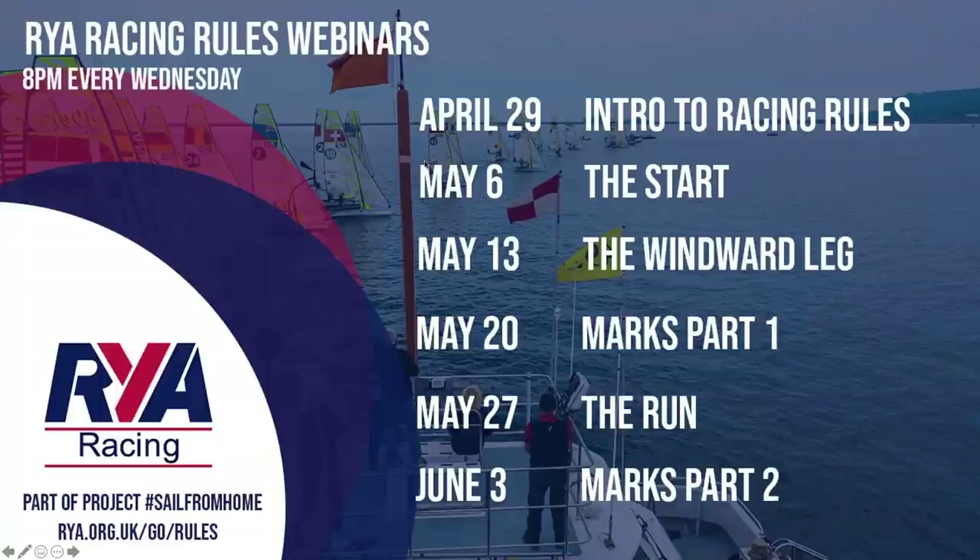Hello and welcome to the first in our series of racing rules webinars. My name's Neil McLeod. I'm the RYA's Racing Services Manager and I'll be your host for the next six weeks, where I'll be joined by a different rules expert each week as we delve deeper into the rulebook. We have six sessions planned, all focusing on the rules of Part Two: when boats meet.